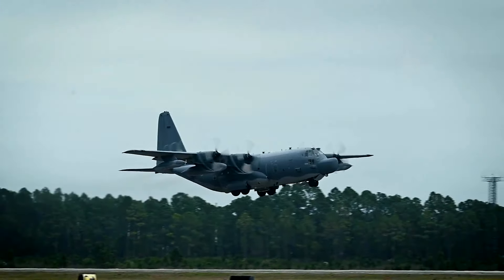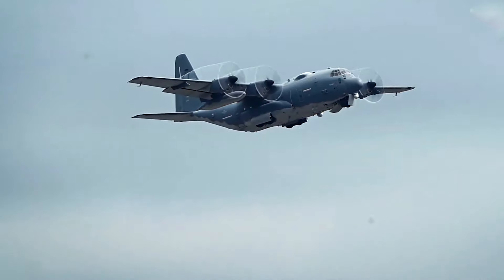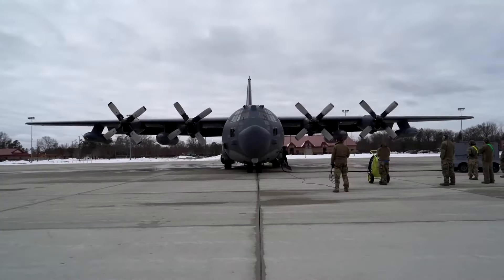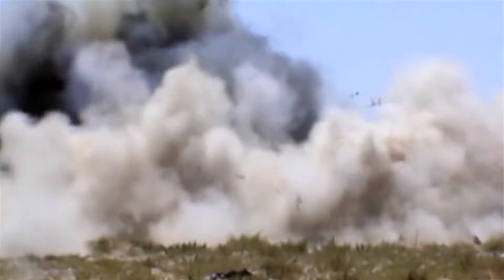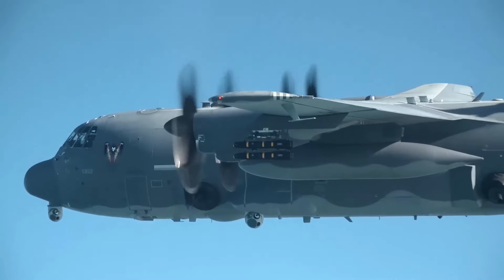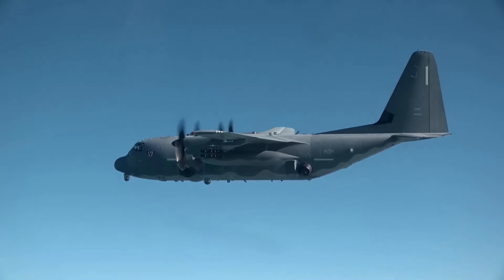Then, the Air Force Special Operations Command received the first Ghost Rider for operational testing in July 2015. The AC-130J Ghost Rider uses the flying proficiencies of the MC-130J and the air-to-ground combat capabilities of the AC-130. It's been introduced to provide continuous strike operations, including close air support for troops in contact, convoy escort, and point air defense.